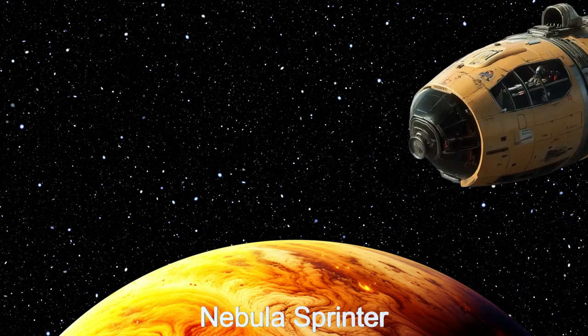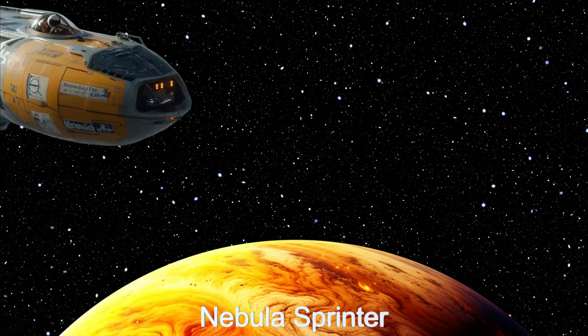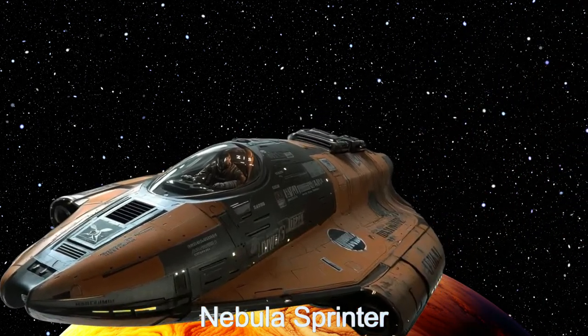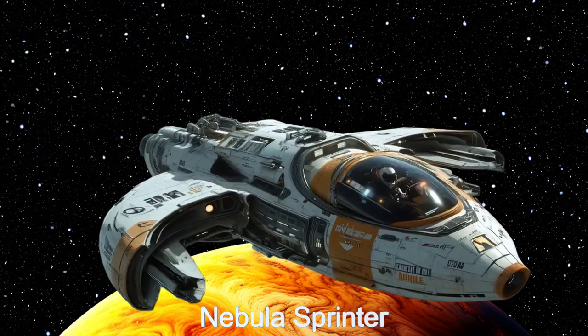This remarkable alien ship is a marvel of extraterrestrial engineering designed for high-speed racing across the galaxy. Its high-speed propulsion system combines antimatter reactors with quantum thrusters, allowing it to reach mid to high sublight speeds.